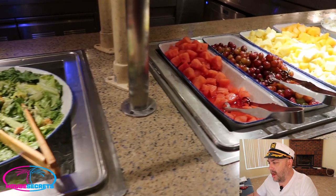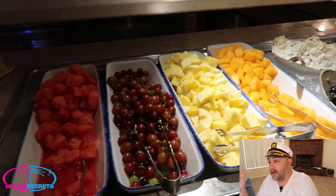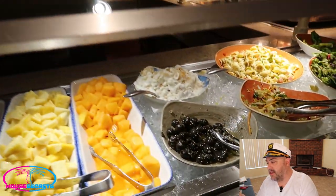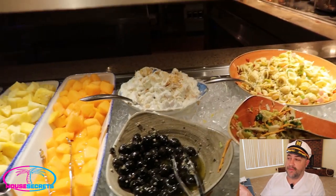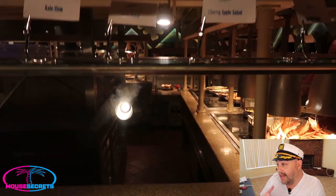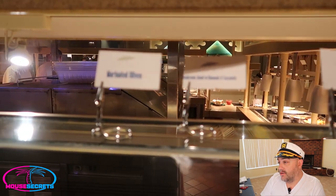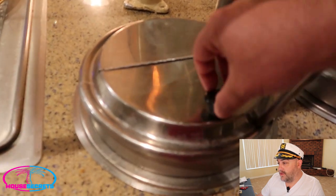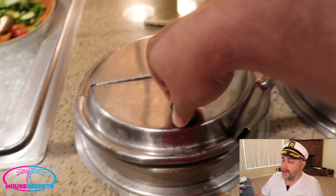Coming on down, here's the fresh fruits — watermelon, grapes, pineapple, cantaloupe. This is your cold side, so everything's sitting on ice. You've got different pasta salads, more green salads. And here are the different soups — this is the New England clam chowder, so good. If you love clam chowder, you'll love it.